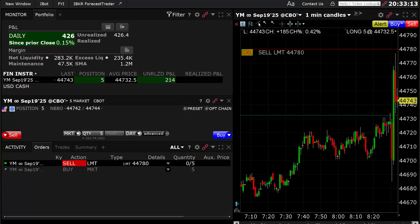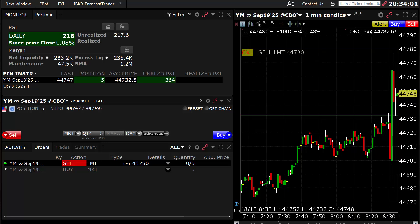We'll go ahead and let it run here. Came three ticks away from my exit — went to 44,777 and I'm at 780, so three ticks away. The math has already been calculated. This 94% line represents the minimum that it goes, and that's why the math is so high.